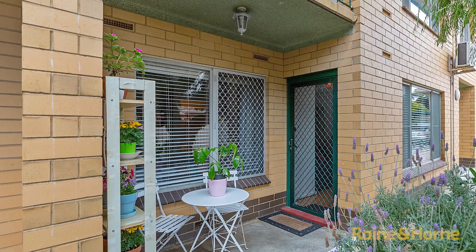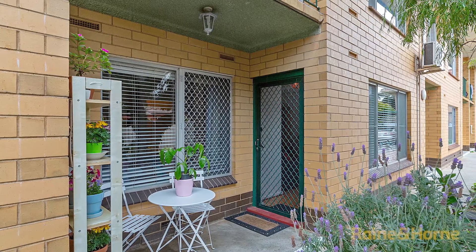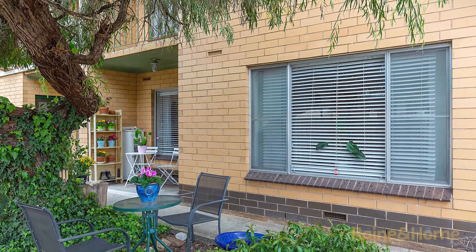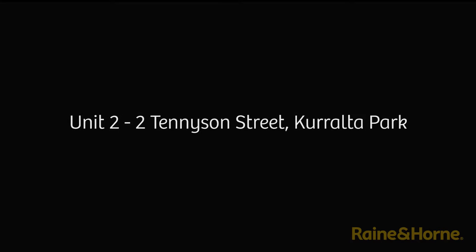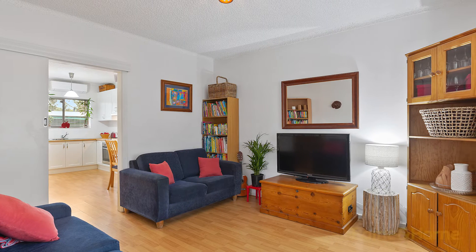This gorgeous ground floor unit is very light and bright throughout, situated in a small group of only eight and perfectly positioned right in the heart of Kurralta Park. Beautiful throughout with lovely timber floors, nice big windows, and a great outdoor area too. Hi, I'm John Cullen from Ray and Horne Kurralta Park, and welcome to unit 2, 2 Tennyson Street, Kurralta Park.